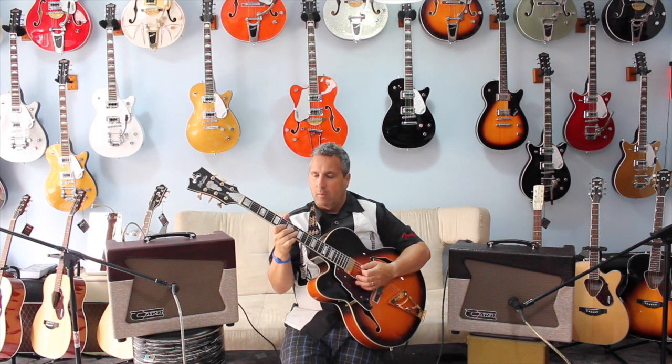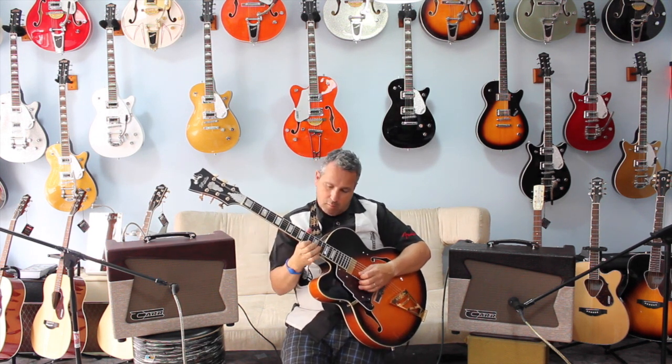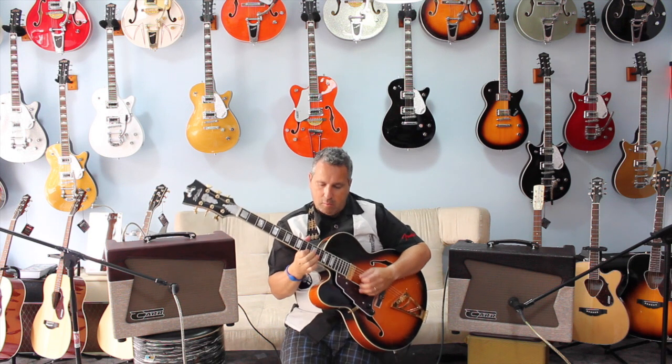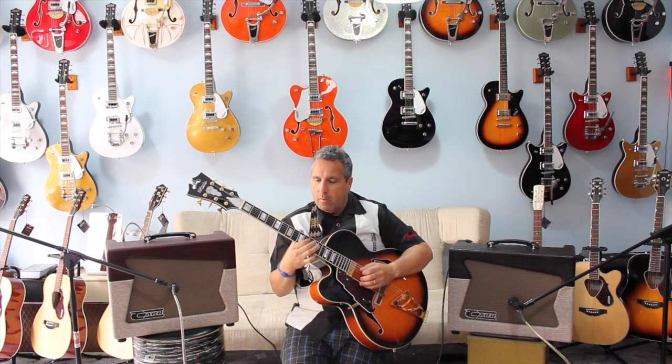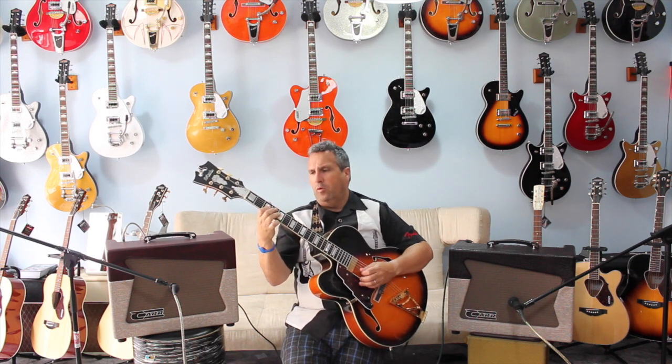This video is brought to you by the Musifactory, exclusive to Angélico, the manufacturer from New York, which has been making historic guitars.